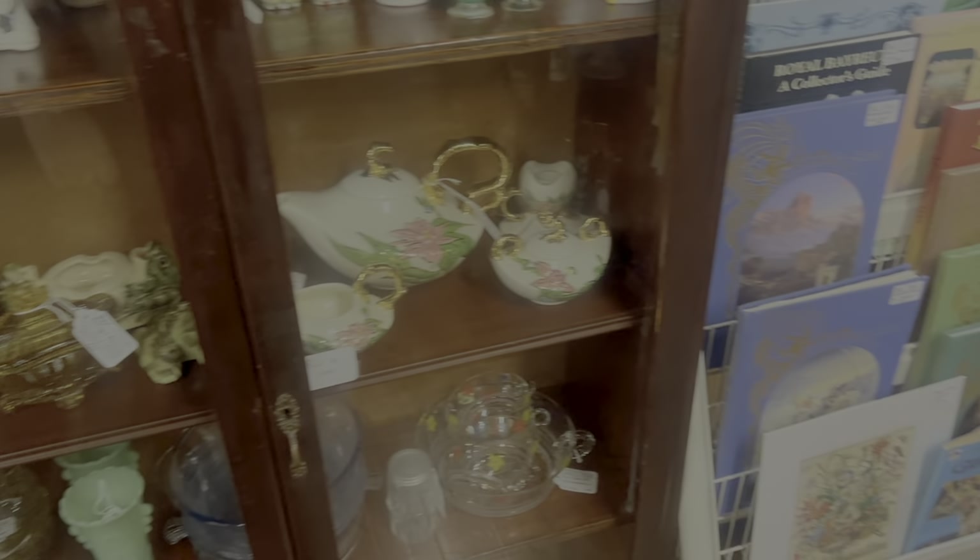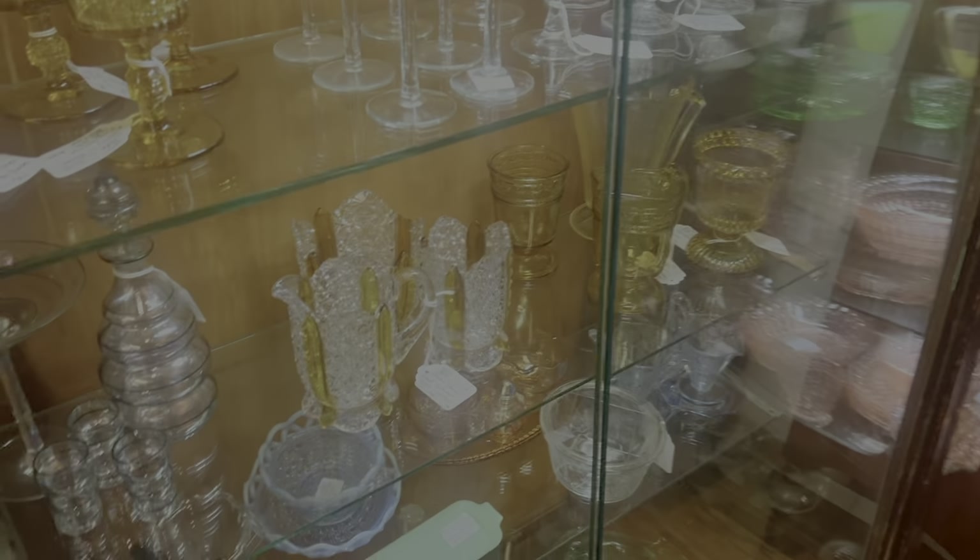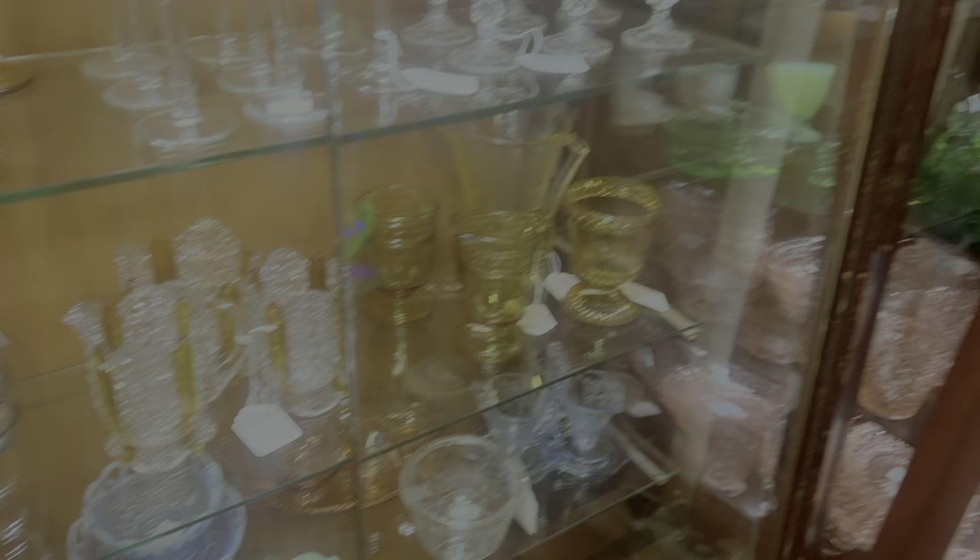We decided to take a look through the rest of this booth. The vendor has a really good selection of glassware and pottery, lots of really pretty pieces. We decided to check it all out and see what we saw.